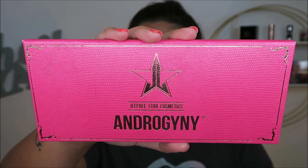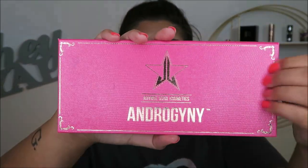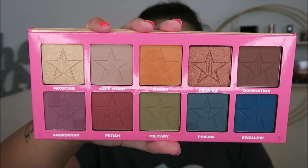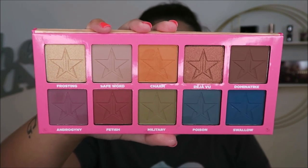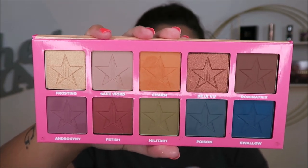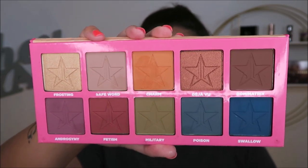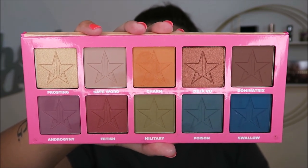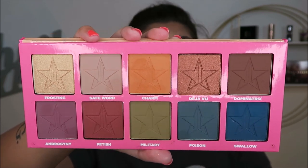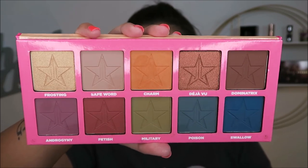This is my oldest Jeffree Star palette — the Androgyny palette. I really enjoy this one. I like how thin the packaging is and the snakeskin print. When I first got this it was probably the most colorful thing I owned because I love warm tones, and this has the purple, green, and blue. I haven't been using it like I should, but I do like his eyeshadow formula — I definitely think it's gotten better over time. I love the generous pan sizes.